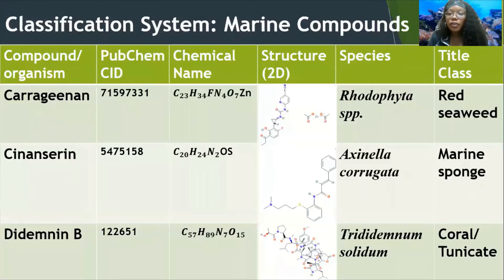For the classification system, we wanted to be organized, so we used the compound-slash-organism PubChem number and ID, so future researchers could find where we got our information from, along with the chemical name, the 2D structure, the species, and the title class. For instance, carrageenan was obtained from the Kappaphycus alvarezii species, and it's a red seaweed.